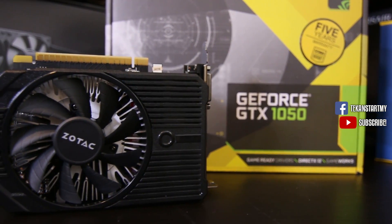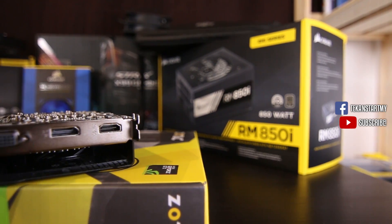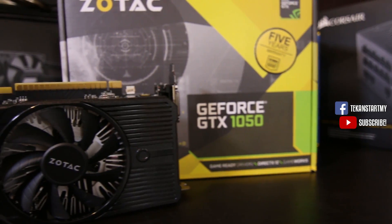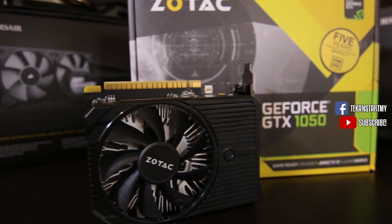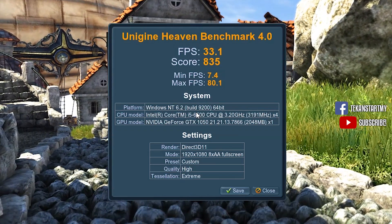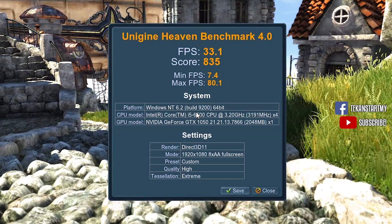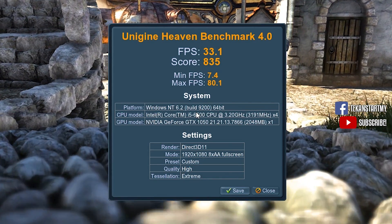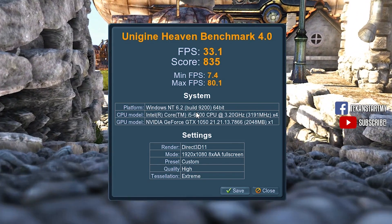Our first GPU is the 538 ringgit GTX 1050. With only 2GB of RAM, we managed our expectations given that it is the entry level of the 10 series Nvidia GPU lineup. The 1050 scored 835 on the Unigine Heaven test, and at full load the temperature was only 56 degrees — pretty cool for a 75W card.